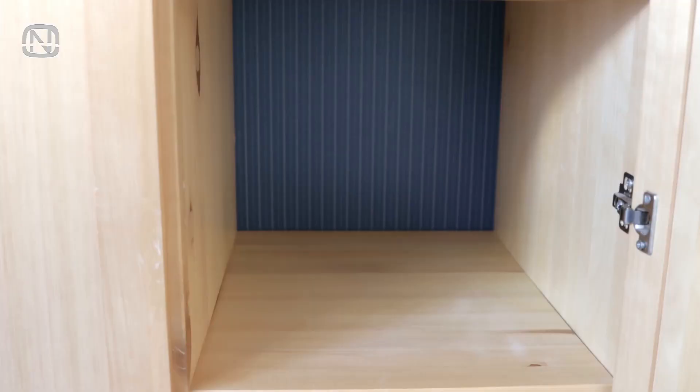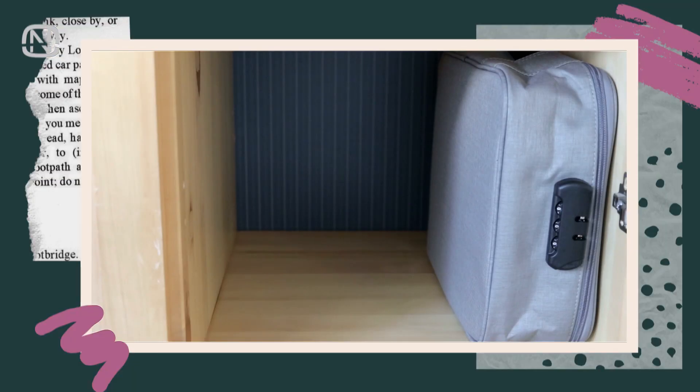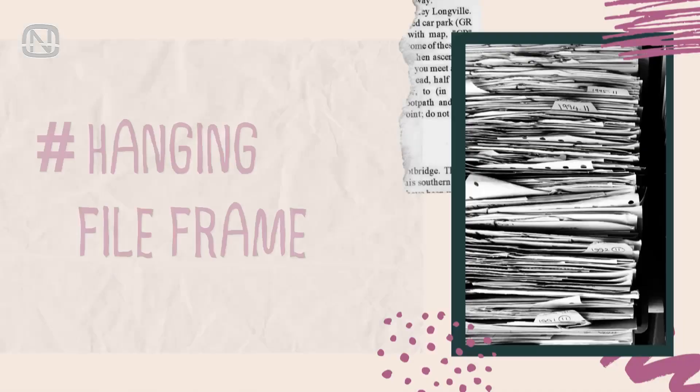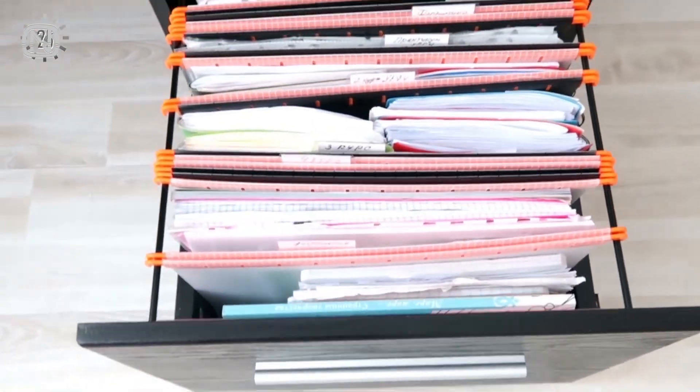A bag like this is easy to grab when necessary. You may place it horizontally or vertically on a shelf. If there are a lot of documents, sort them in these bags by family members or by type. This idea for document storage is especially handy.